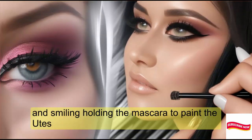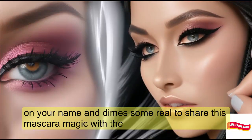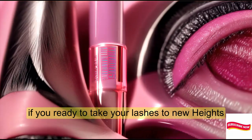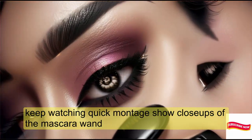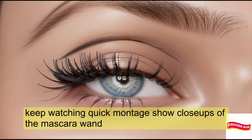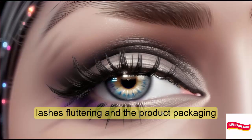Hey, beauties! I'm your host and I'm thrilled to share this mascara magic with you. If you're ready to take your lashes to new heights, keep watching.